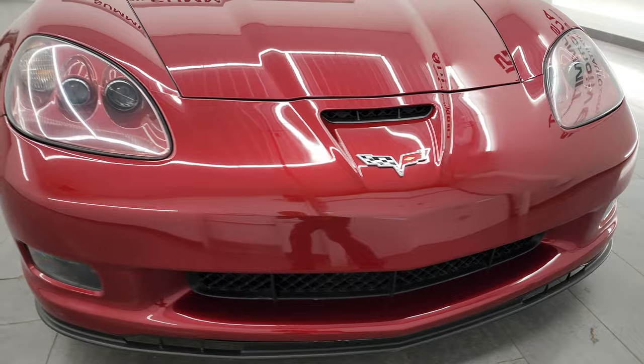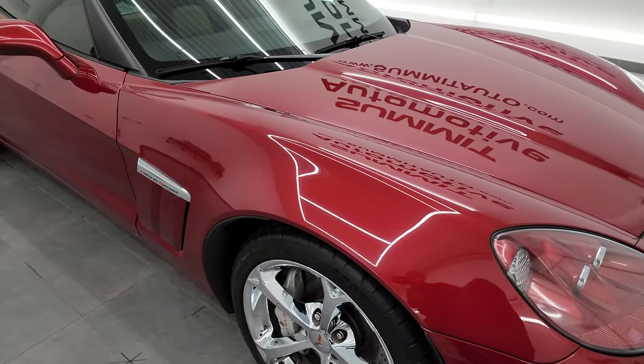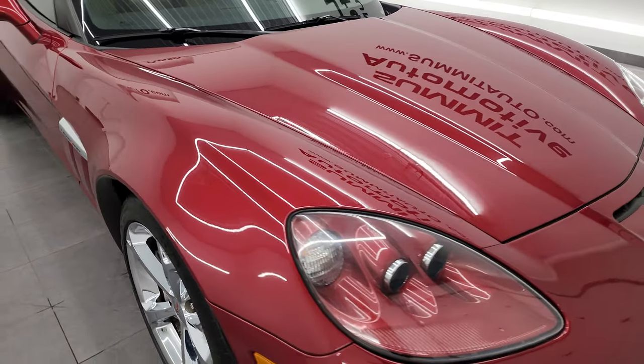I am going to go all the way around in this video — inside, start it up, take a look under the hood, check out inside the trunk — and give you the most accurate representation of the car that I can.